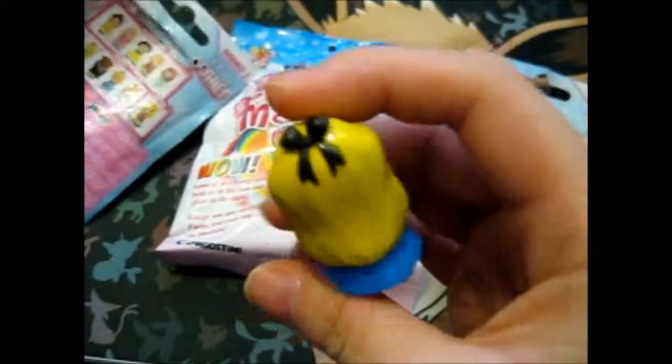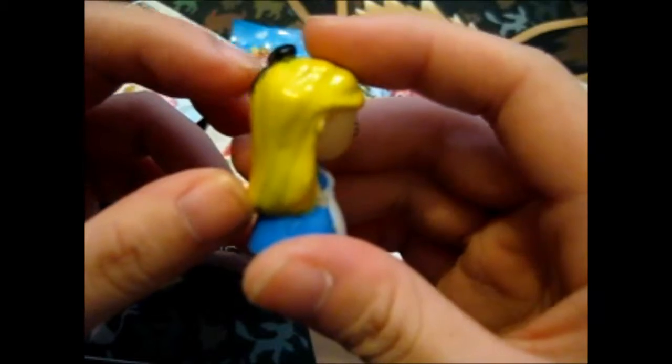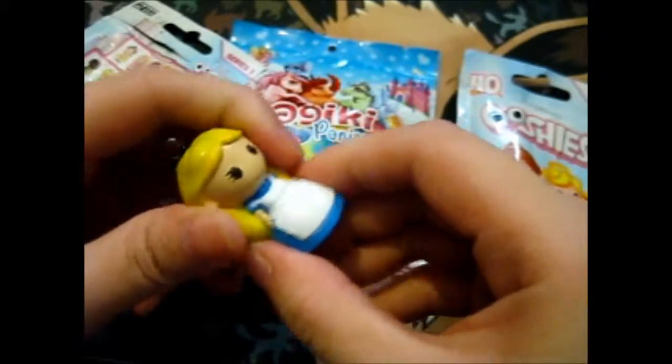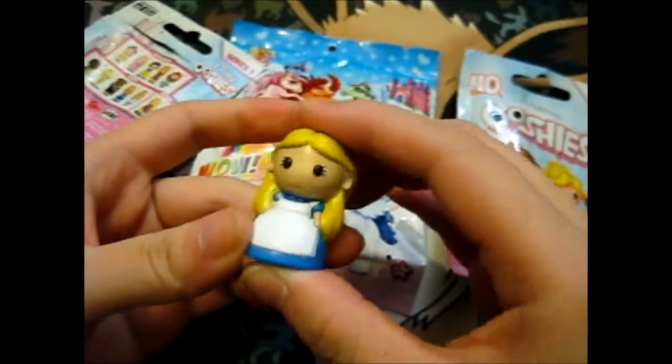Very nicely done. Pretty good quality for these rubber pencil topper things. Pretty firm — not really squishy or anything. So that's good.